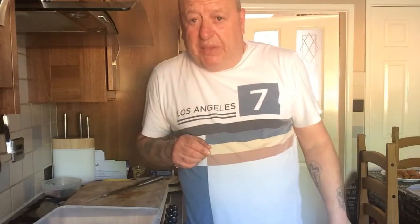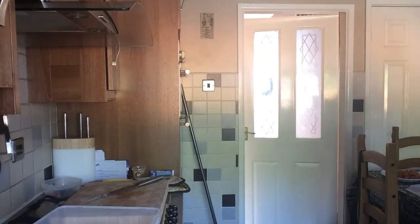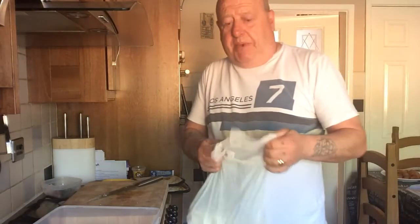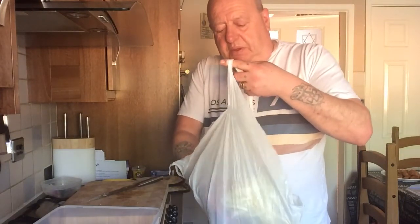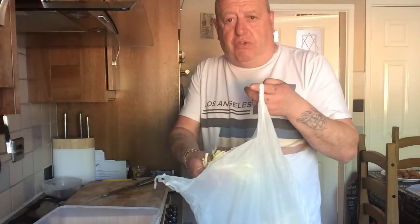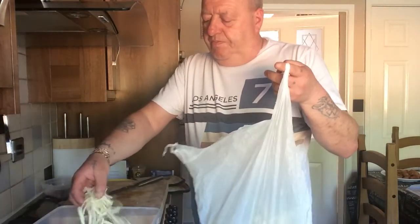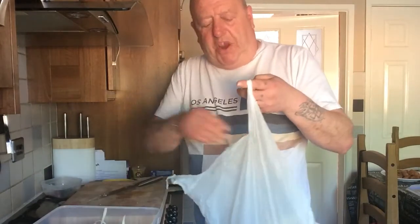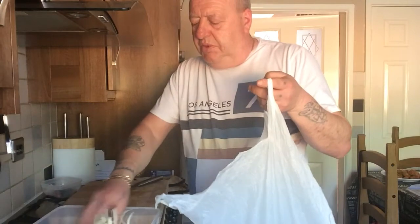Back in a minute, just coming to get the cabbage. Now what this is, is a Dutch cabbage. You can see I've already prepared it. I've used half today and half tomorrow because we're having lamb, and this Dutch cabbage goes really well with lamb. So you want about half a Dutch cabbage — put them in there like that.